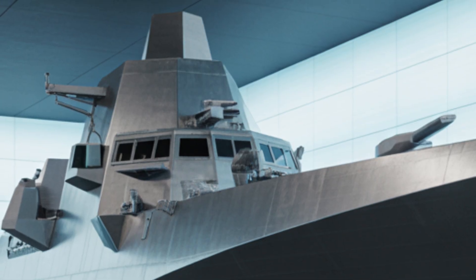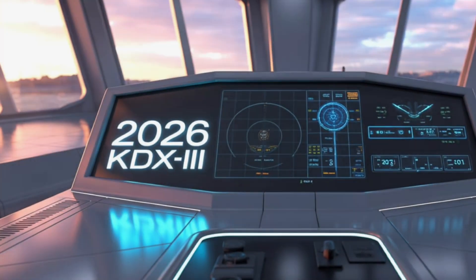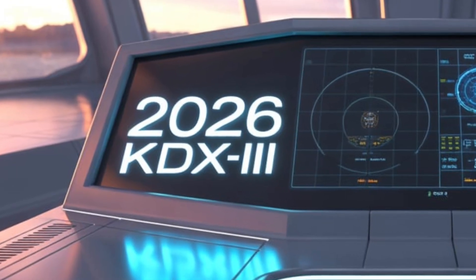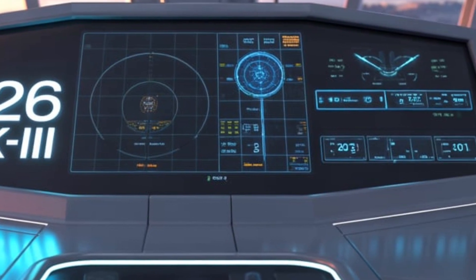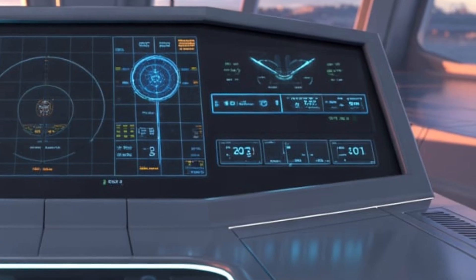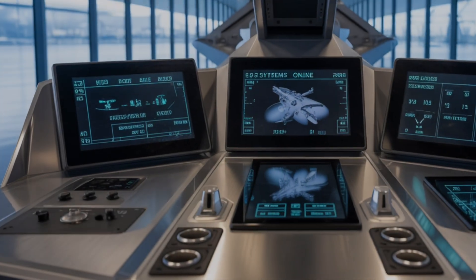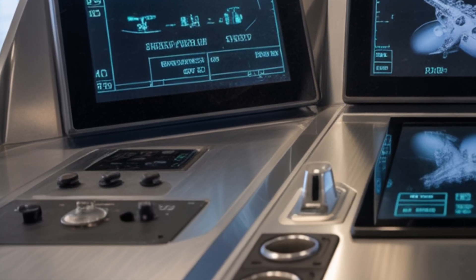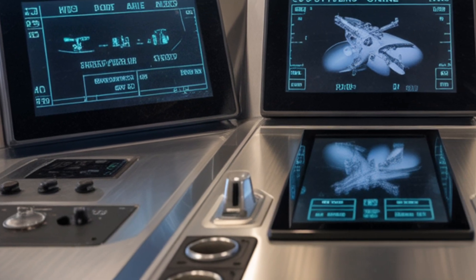Powering this massive vessel is a combined gas and gas propulsion system utilizing LM-2500 gas turbines, which allow the ship to reach speeds exceeding 30 knots. The propulsion system is designed not only for high speed but also for excellent endurance, enabling extended deployments without the need for constant refueling. With a range estimated at over 10,000 kilometers, the ship is well-suited for blue-water missions, including carrier escort duties, ballistic missile defense, and regional power projection.